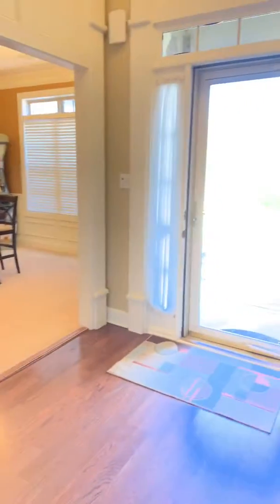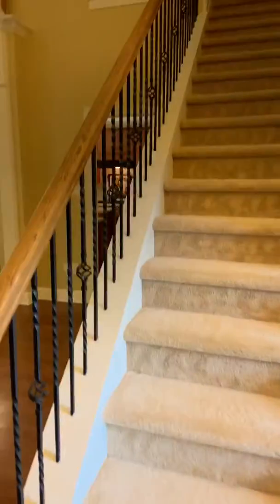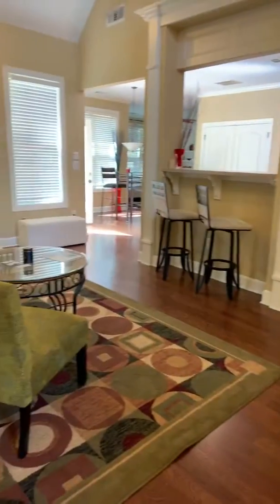I want to show you guys here, just real brief, how beautiful this house is. We're going to have it open again tomorrow from 2 to 4. That is your dining room there, your stairway — you go upstairs. There's three bedrooms and a full bath upstairs. Here is your main level living area.